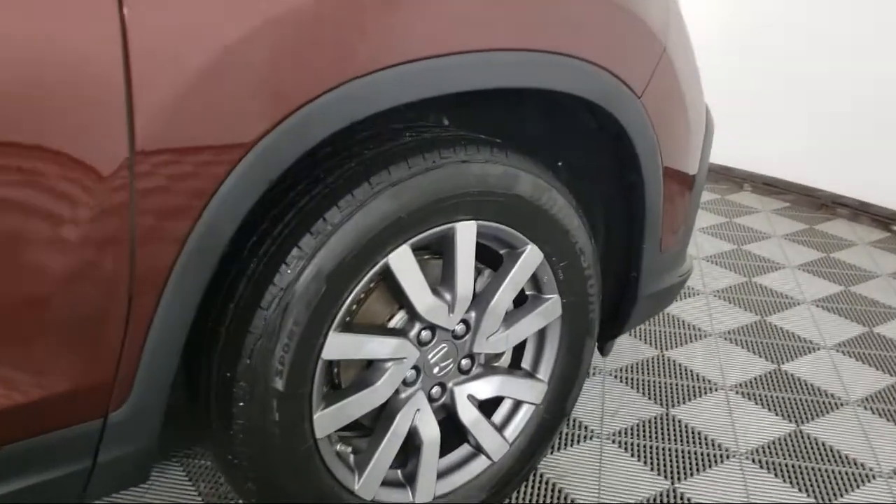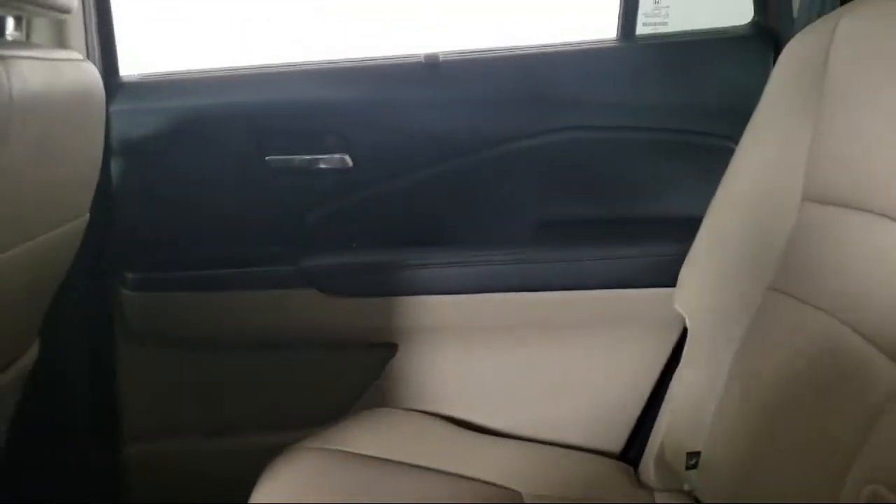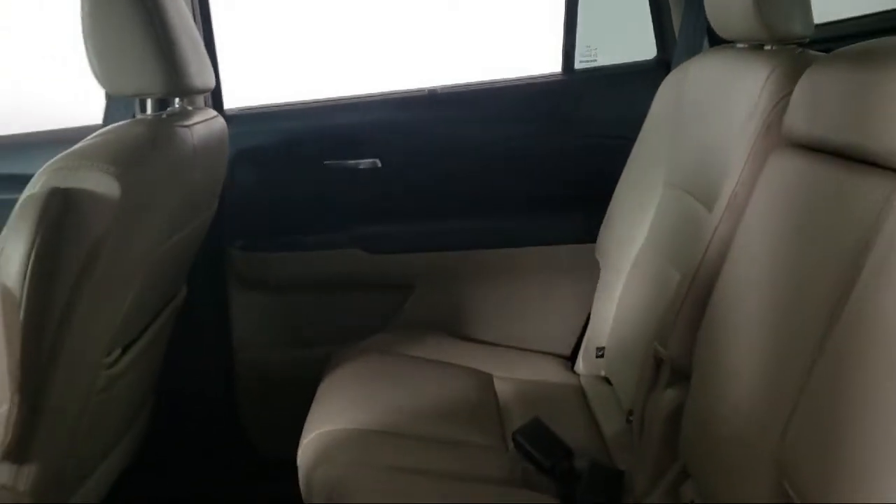Keyless entry, Apple CarPlay and Android Auto, rear seat center armrest, and has less than 35,000 miles on the odometer.